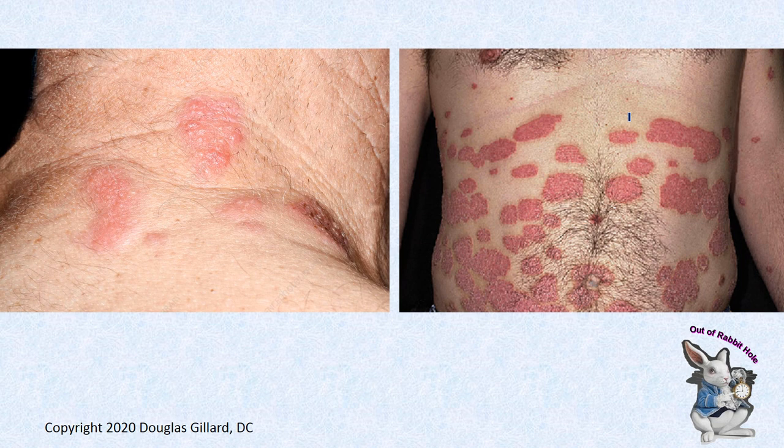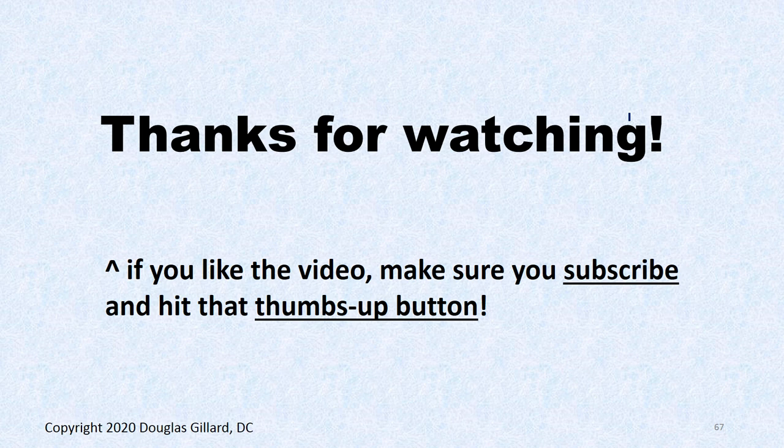And that's our first lesson on dermatology. Don't forget attendance is taken via Brightspace. Watch the videos before class, come with questions, and we'll see you then.